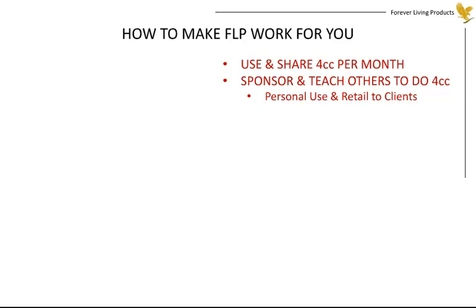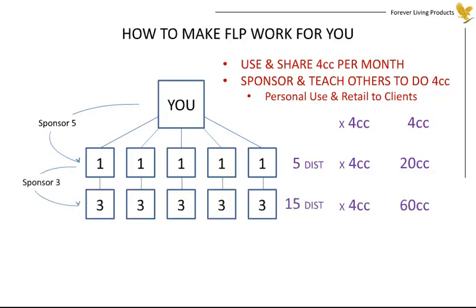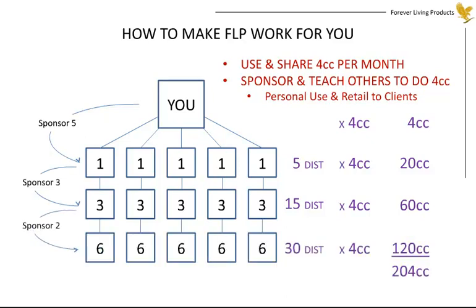Let's do the math. Here you are with four case credits. You sponsor five who each do four, giving you an additional 20 case credits for the month. They each sponsor three, giving you an additional 60 case credits. Each of those sponsors two, which gives you an additional 120 case credits. You started with four and are now over 200 case credits per month.